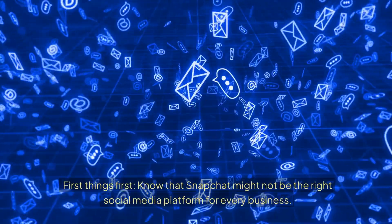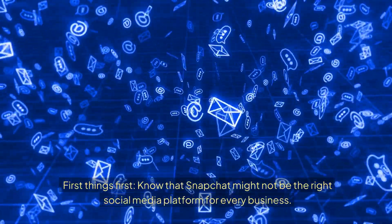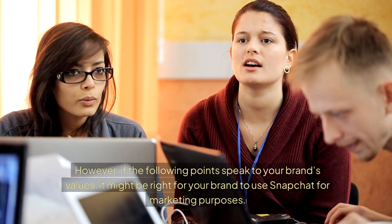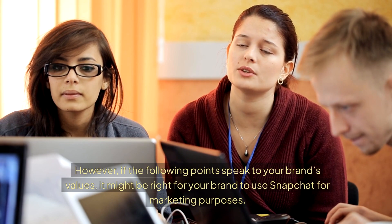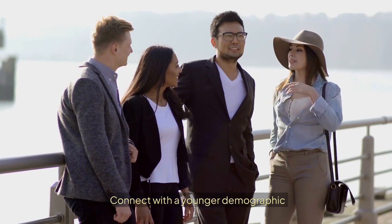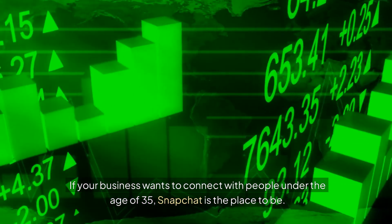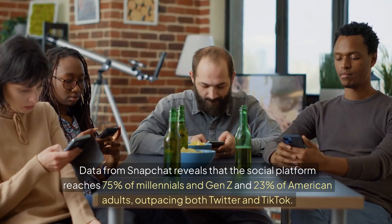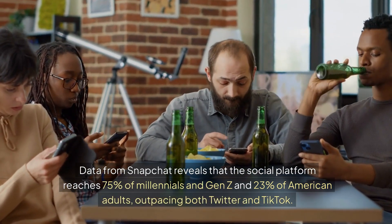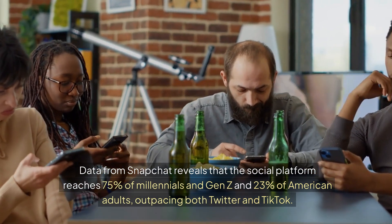Benefits of Snapchat for Business. Know that Snapchat might not be the right social media platform for every business. However, if the following points speak to your brand's values, it might be right for your brand to use Snapchat for marketing purposes. Connect with a younger demographic: if your business wants to connect with people under the age of 35, Snapchat is the place to be. Data from Snapchat reveals that the social platform reaches 75% of millennials and Gen Z and 23% of American adults, outpacing both Twitter and TikTok.